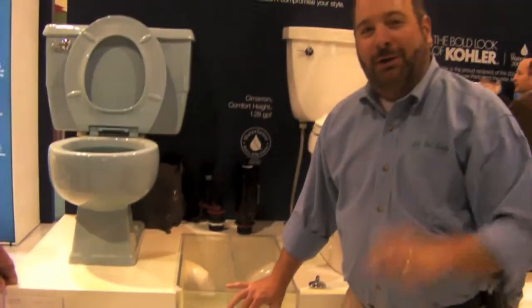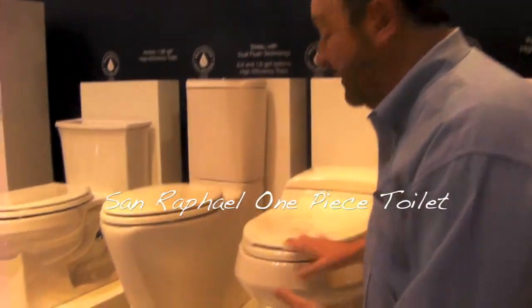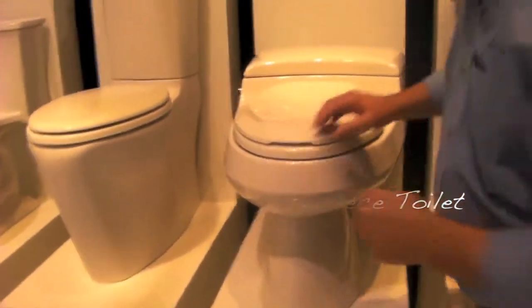It's time to change and save water with Kohler. This, coming from a plumber's point of view, is my favorite toilet. This is our San Rafael — a classic Kohler style, but there's a secret under the hood.